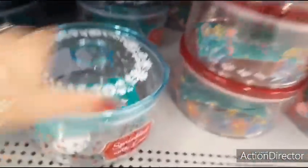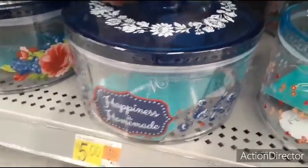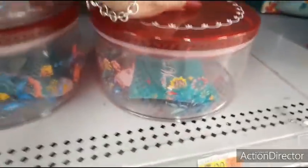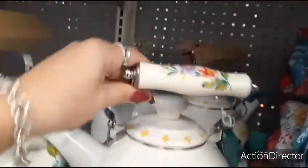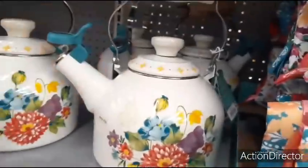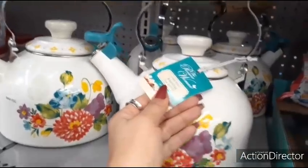Look at Pioneer Woman — 'sprinkled with love'. This is five dollars. That's cute. This one says 'happiness is homemade'. Love the tops. Those are nice. For the holidays, you can get a red one. This is five dollars as well. Let's look at the teapots. Really, really nice.